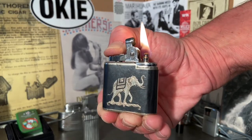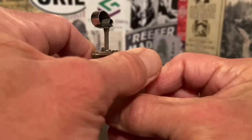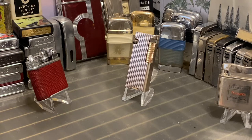Welcome to Dependable Flame, where we explore vintage petrol lighters, ashtrays, tabacchiana, and other useful mechanisms. Make yourself at home. Today we have a vintage Prince aluminum block roller petrol lighter. It has a ribbed design and sort of a rose gold tint.